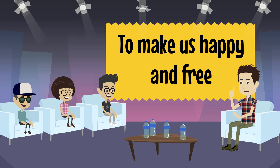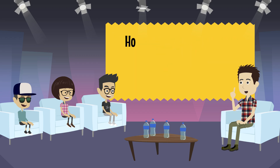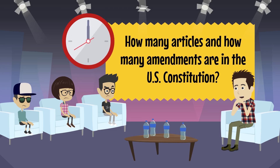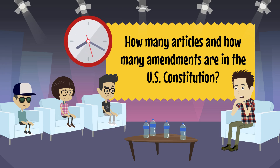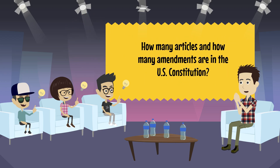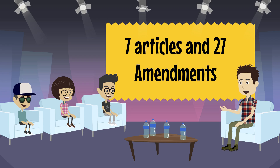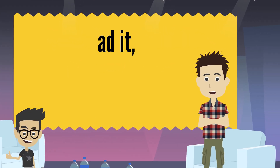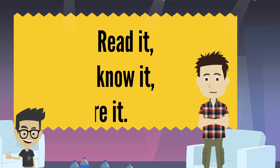You are really smart. Here's question number three — a hard one. How many articles and how many amendments are in the U.S. Constitution? Seven articles and 27 amendments. Awesome, you got it right again! You guys are awesome, I had lots of fun. The Constitution is a fun document — read it, know it, share it. This is Dan. I'll talk to you next time. Be good.